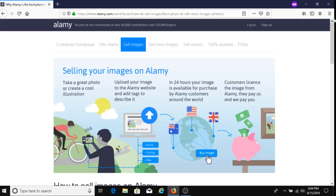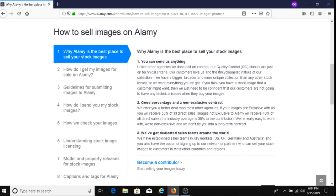Number one, you can send them pretty much any image you like. They offer a good percentage and a non-exclusive contract. If your images are exclusive with Alami, you receive 50% of all direct sales — exclusive means you only sell that image to Alami. Images not exclusive to Alami receive 40% of all direct sales, meaning you can also sell that same image to other companies.